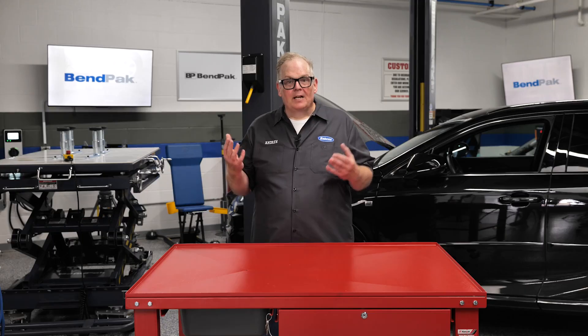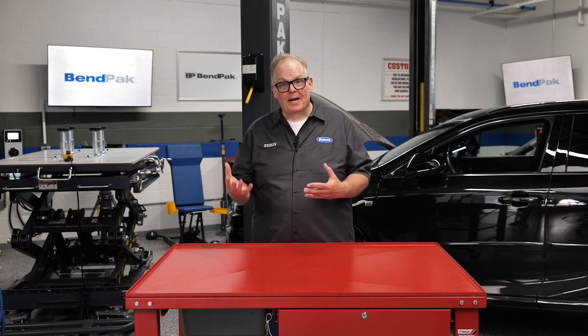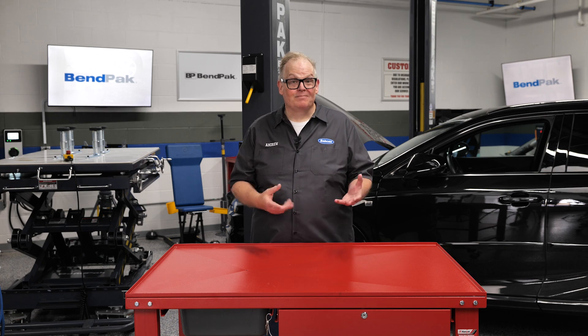Electric water pumps play a crucial role in the thermal management of electric vehicles. Unlike their mechanical counterparts in combustion engines, EV water pumps are powered by the vehicle's electrical system and controlled by the ECU or other modules. This allows for more targeted cooling, reducing the load on the battery and improving overall efficiency and range.